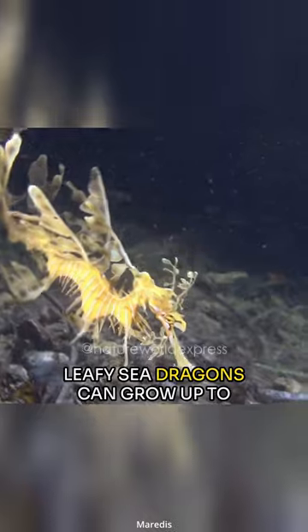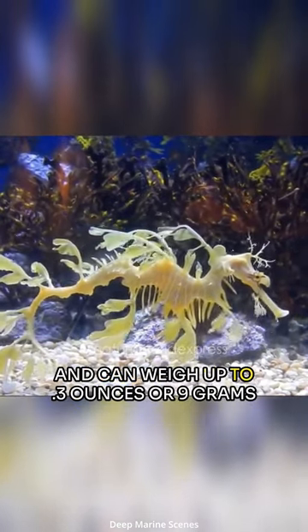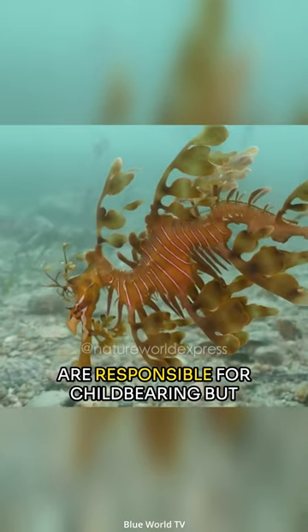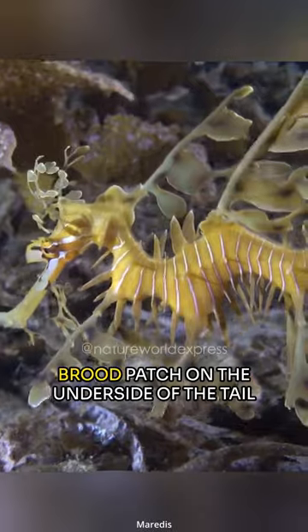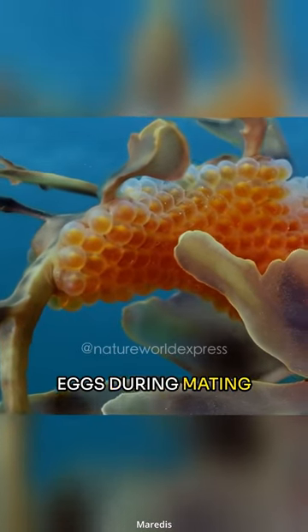Leafy sea dragons can grow up to 14 inches or 35 centimeters long and can weigh up to 0.3 ounces or 9 grams. As with seahorses, sea dragon males are responsible for childbearing. But instead of a pouch like seahorses have, male sea dragons have a spongy brood patch on the underside of the tail where females deposit their bright pink eggs during mating.